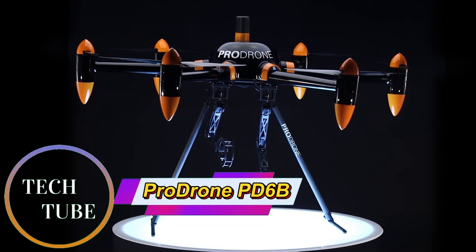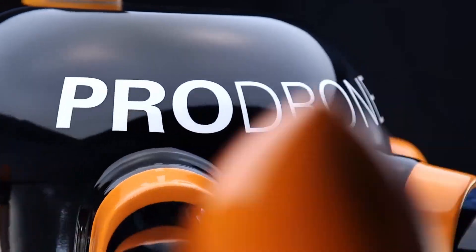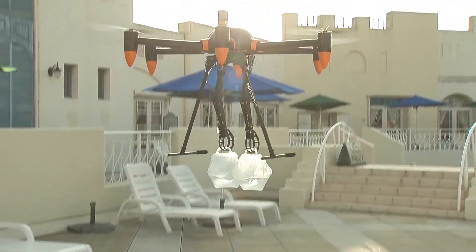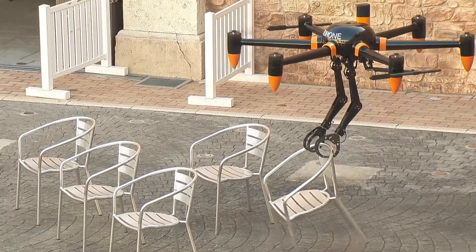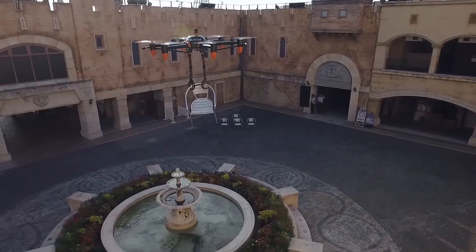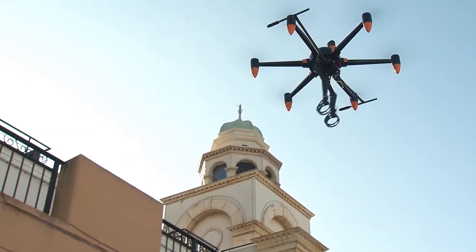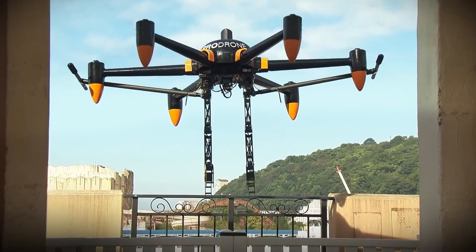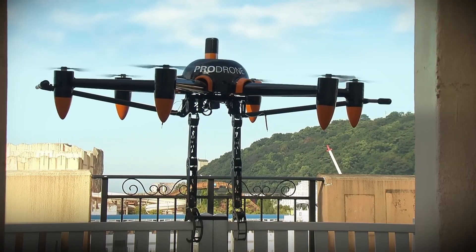ProDrone PD-6B AW Arm: Dual Arm Industrial Drone for Precision Tasks. The ProDrone PD-6B AW Arm is a powerful industrial drone designed for complex operations that demand accuracy and versatility. Equipped with dual 5-axis robotic arms, it can grasp, lift, and manipulate objects mid-flight, making it highly effective for infrastructure inspection, construction, and disaster response. Each arm supports up to 10 kilograms individually, while the drone itself carries a maximum payload of 20 kilograms.